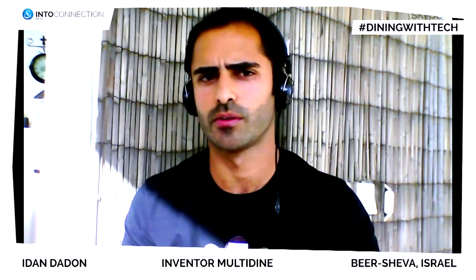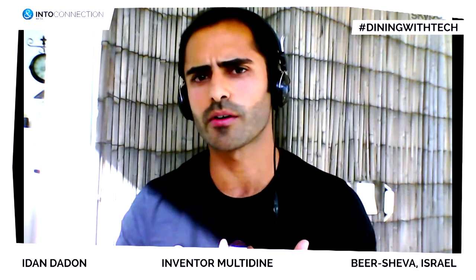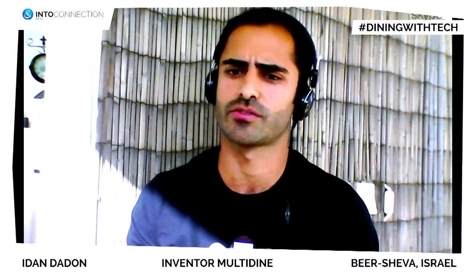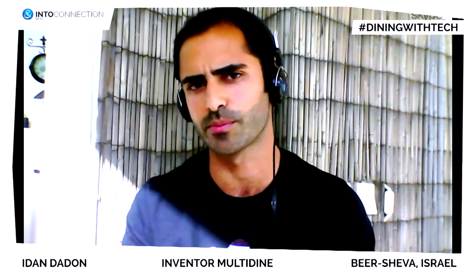If I understand correctly, Multidine records your preferences and your orders in previous restaurants. What do you do with all this collected data? It records it only for the customer's benefit — it's not that we share everything with the restaurants. Our vision is to be a marketing hub for the restaurant industry, using this data to help you make better decisions on what to eat and where to eat it, whether you're at home, in the office, or in restaurants. We want to make sure you get the best dining experience possible.